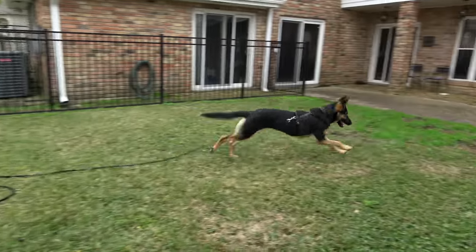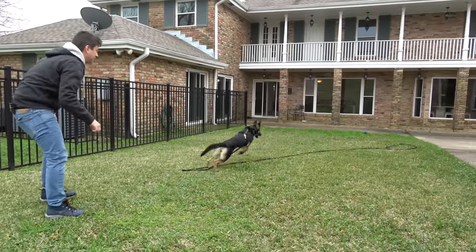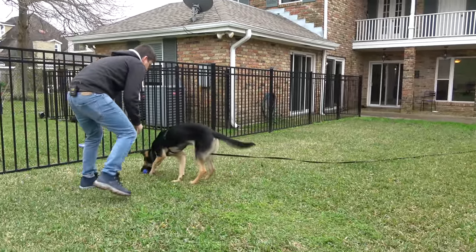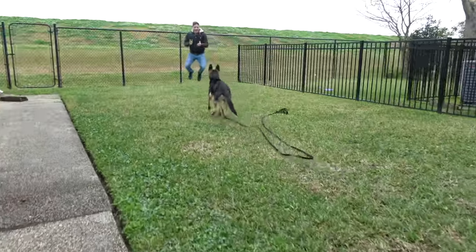Dogs seem to learn so much better right after exercise. So this is not some optional thing for high-energy dogs — you really need to do something like this with them. It not only gives them that physical outlet, but it gives them that very specific outlet of working with a human being. That's what dogs were bred to do. There's something uniquely satisfying about performing a task together that seems to really satisfy dogs. Most dogs are going to be way more satisfied and fatigued after 30 minutes of fetch than 30 minutes of just running around aimlessly or on a 30-minute jog.